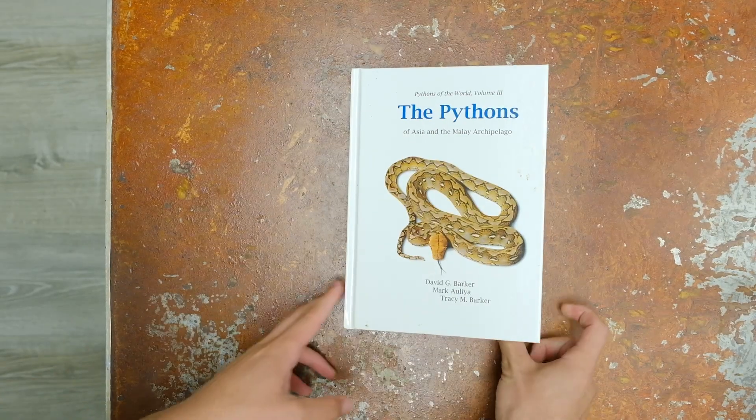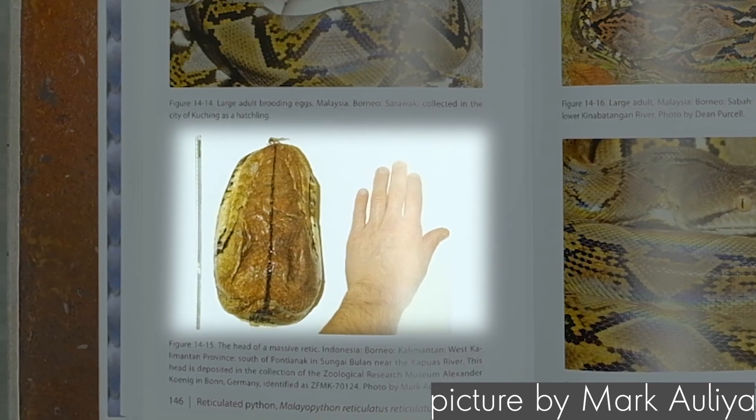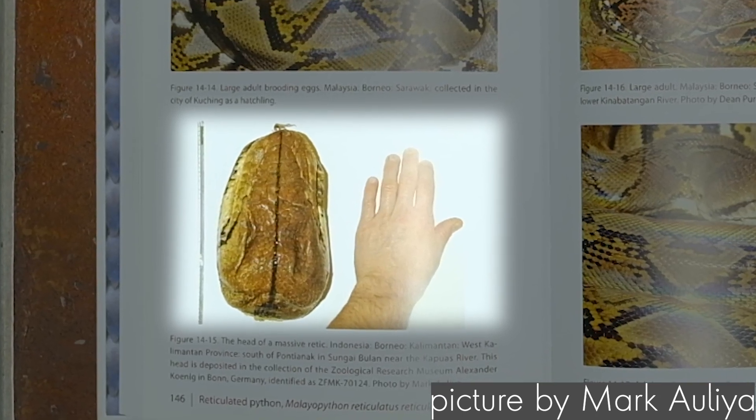There's actually a picture out there by one of the authors of this article, Dr. Alia, where he has his hand next to an absolute ginormous retic head. It's a really shocking picture to see the size of that head, so we know they're big.